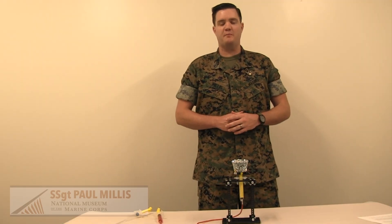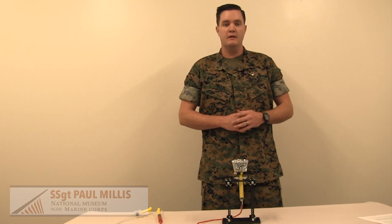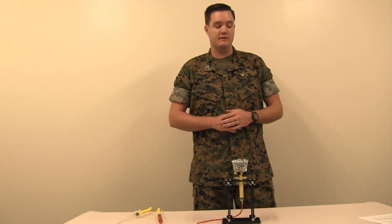Hello, my name is Staff Sergeant Paul Millis and I'm one of the Marines stationed here at the National Museum of the Marine Corps. Today we're going to talk about hydraulics, what we all use them for, and how the Marines use them to accomplish their missions.